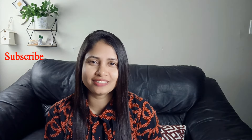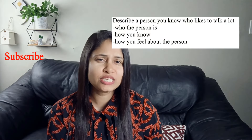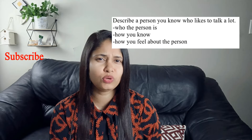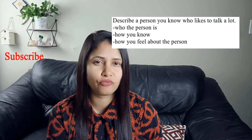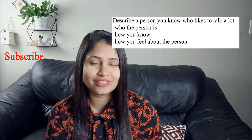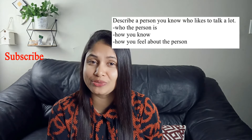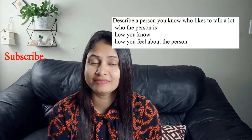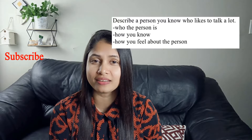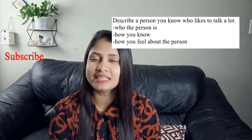Let's analyze the last cue card. It says: describe a person you know who talks a lot. What do you think? What kind of tense will you use for this cue card? Let me know in the comment section below so that I can understand whether you have understood what I said about part two of the IELTS speaking test — how to analyze cue cards and how to use tenses.